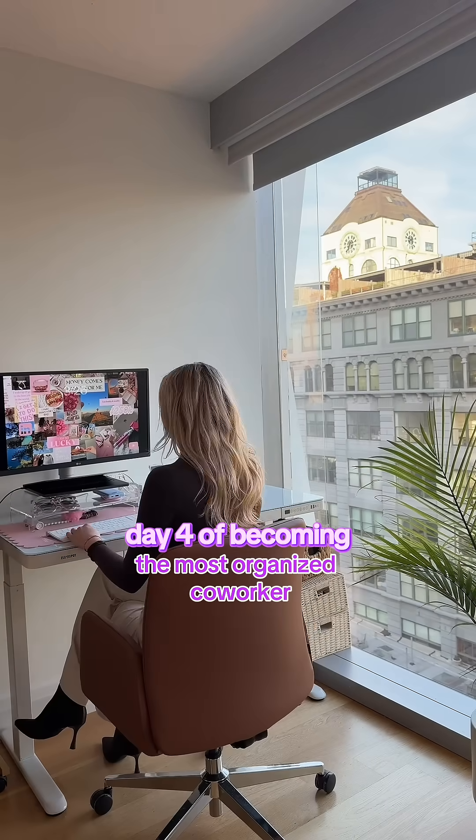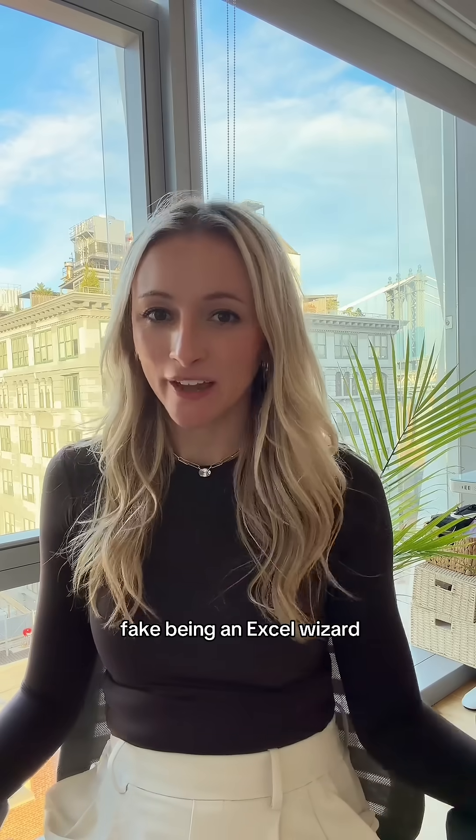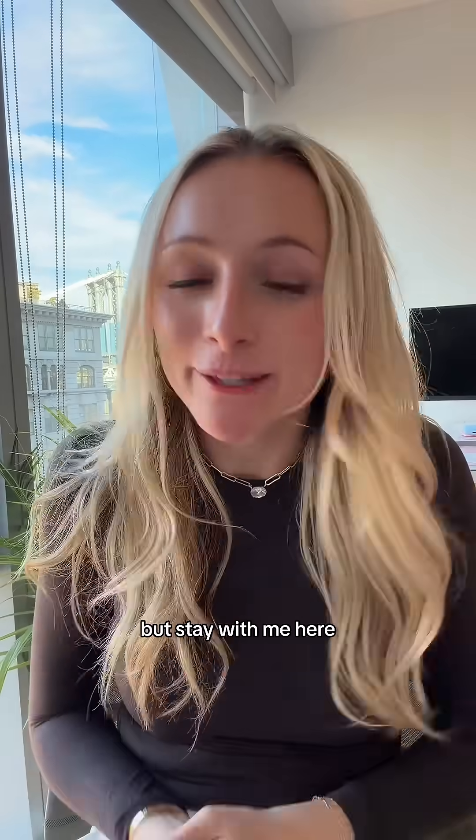Day four of becoming the most organized co-worker, featuring my brand new Lululemon comfortable work outfit. This is how you can fake being an Excel wizard and look like a data genius — AI agents in Excel. But stay with me here.